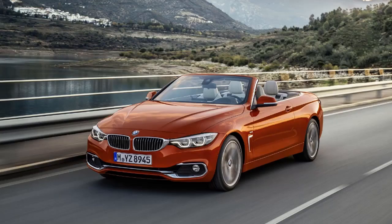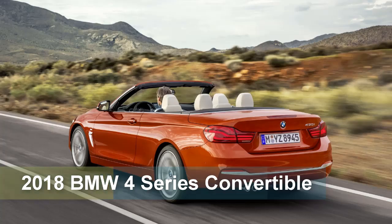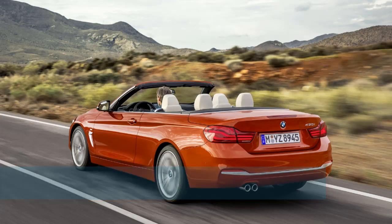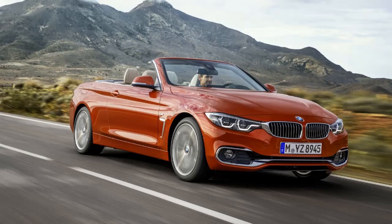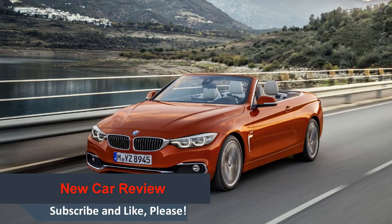On the other hand, each of the four versions — Advantage, Sport Line, Luxury Line, and M Sport — get their own specific wheel designs. The facelift is rounded off by two new exterior colors: Snapper Rocks Blue and Sunset Orange, both of which are exclusive to the 4 Series line.